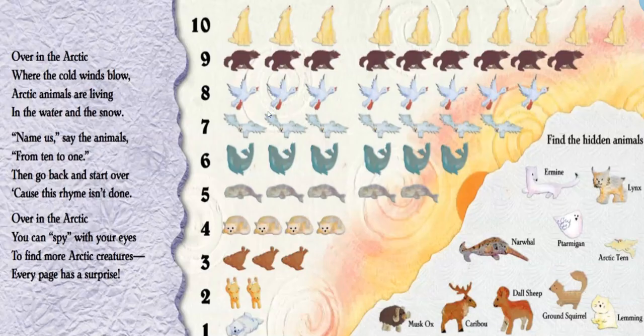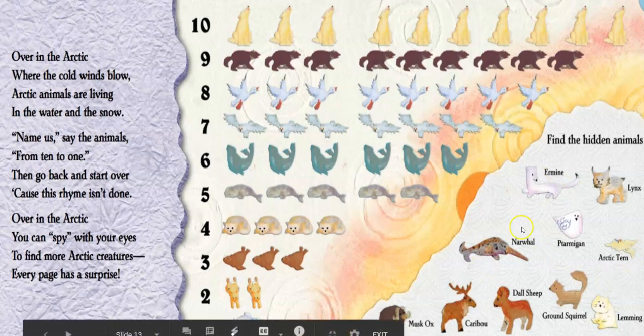Over in the Arctic, where the cold winds blow, Arctic animals are living in the water and the snow. Name the animals from ten to one, then go back and start over, cause this rhyme isn't done. Over in the Arctic, you can spy with your eyes — to find more Arctic creatures, every page is a surprise. All right, guys, what you're going to do is go into Seesaw. I'm going to have this slide show, and you're going to tell me something you learned about each one of these animals. When you're done with that, you can use the drawing tool and see if you can find all the animals hidden on the pages. Thanks for listening, guys.